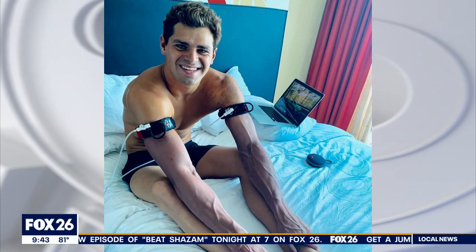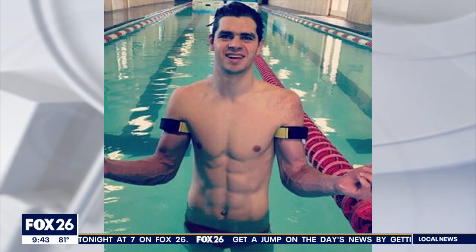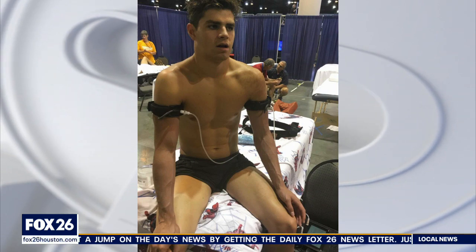Cupping was a big thing at the Rio Olympics, and now blood flow restriction is big in Tokyo. Every four years, the summer games brings attention to new and often unconventional methods of training and recovery.